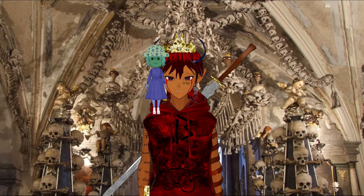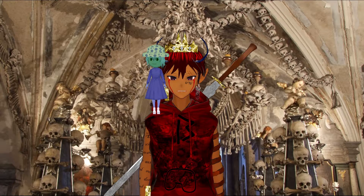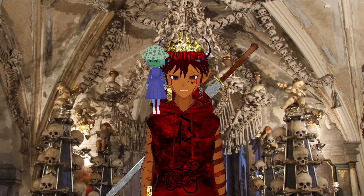It occurs to me that I've had this background behind me for a very, very long time in many, many videos, but I've never actually taken the time to explain what it is, because I just assumed everybody already knew what it was.